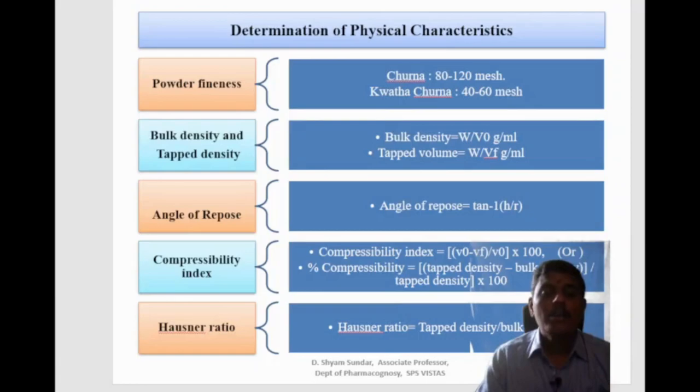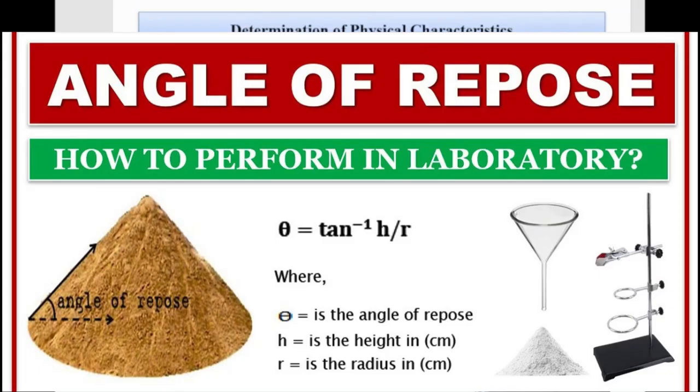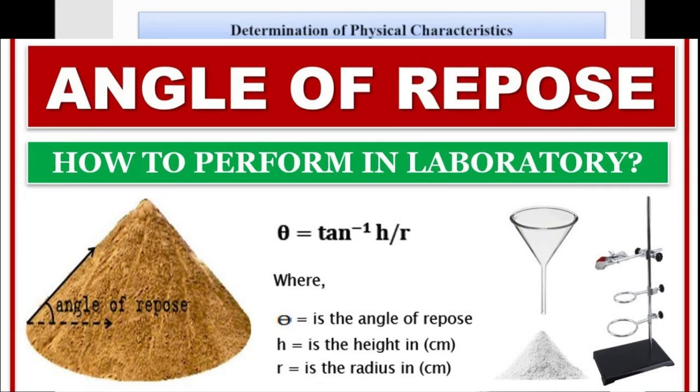The angle of repose is the internal angle between the surface of a pile of powder and the horizontal surface. To measure it, powder is passed through a funnel fixed at a height of 4 cm, a graph paper is placed below the funnel, and the height and radius of the pile are measured. The angle of repose is calculated using the formula: angle of repose = tan⁻¹(h/r), where h is the height and r is the radius of the pile.